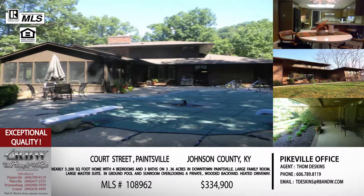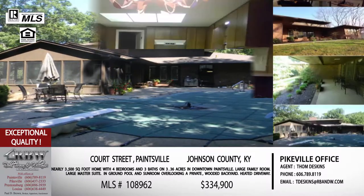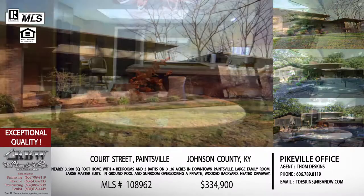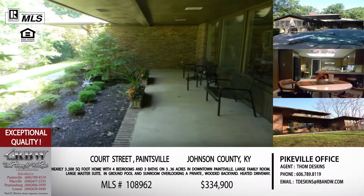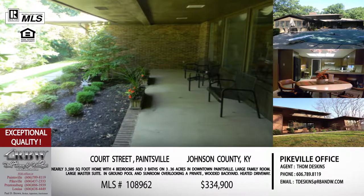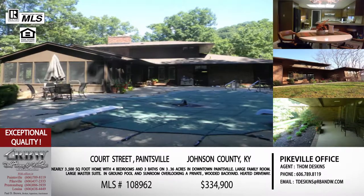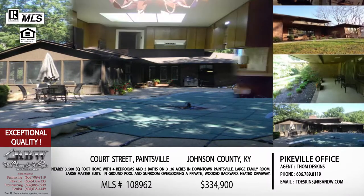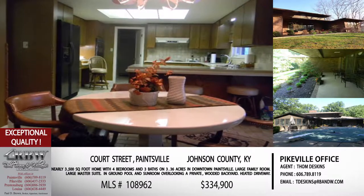This home sits up a little bit on a hill off Court Street, with a driveway that inclines up. They went ahead and heated the driveway so you don't have to worry about winter storms. So you've got an in-ground pool for summer and a heated driveway for winter. You also have a sunroom that overlooks the property. If you're in that market looking for a home, you've got two listings right down the street from each other around $310,000 — give Tom a call.